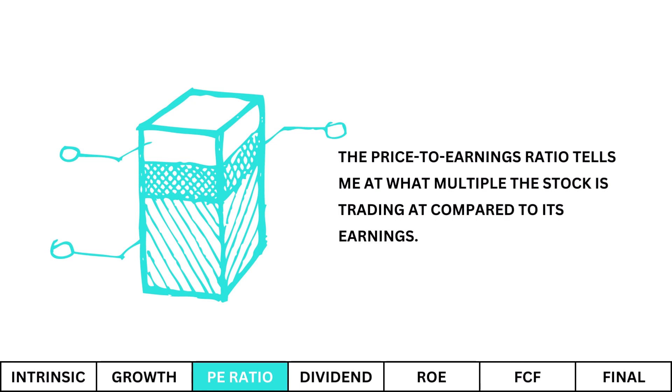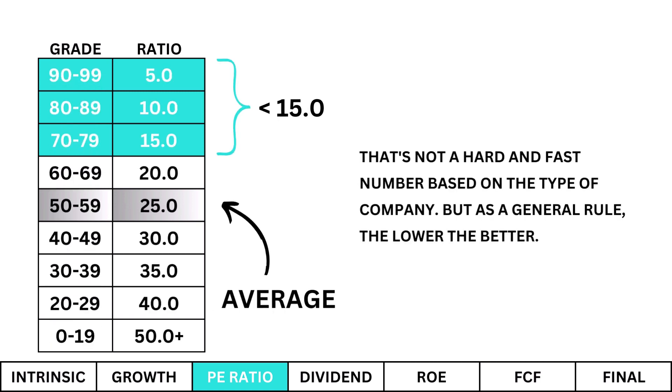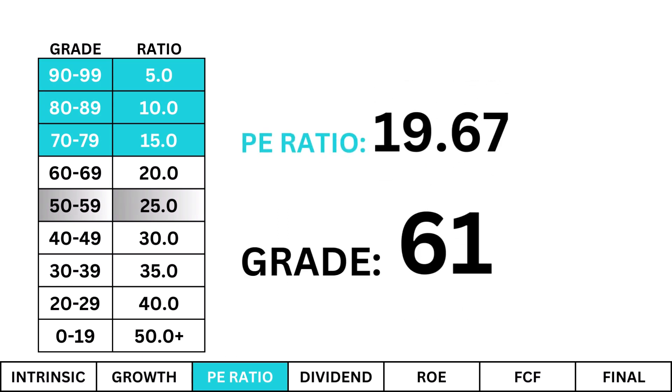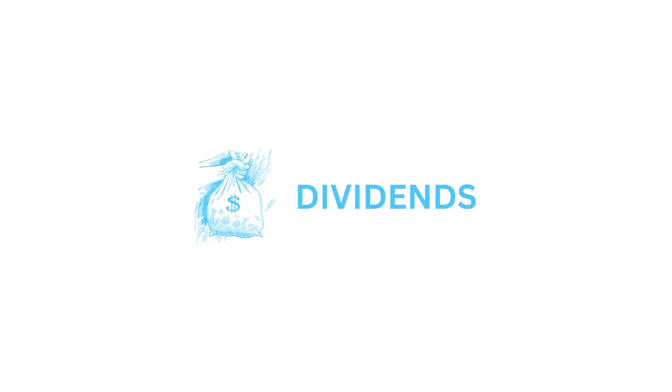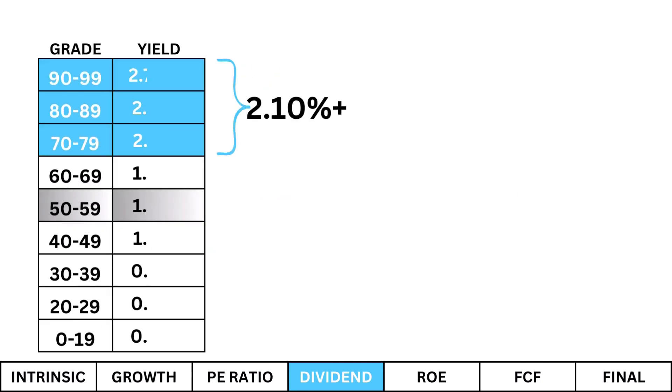P/E ratio: The price-to-earnings ratio tells me at what multiple the stock is trading compared to its earnings. I'm looking for a P/E ratio of 15 or lower — that's not a hard and fast number based on the type of company, but as a general rule the lower the better. Since the P/E is a key valuation metric, Ford's P/E here is average, and one indication is that most investors are already pricing in its relative earnings.